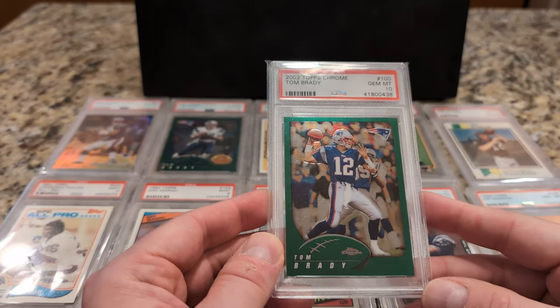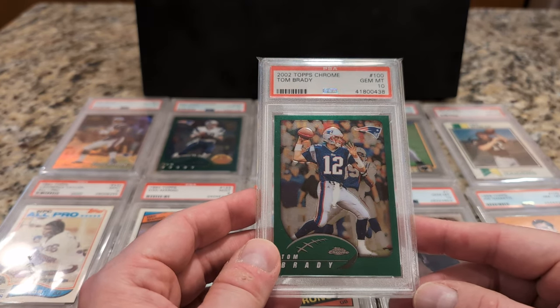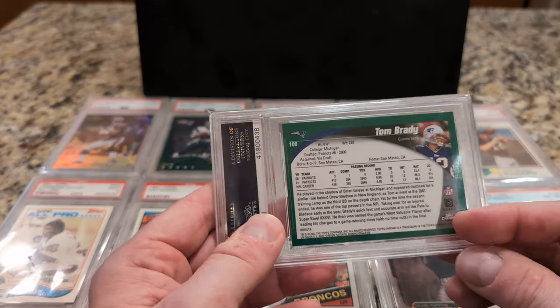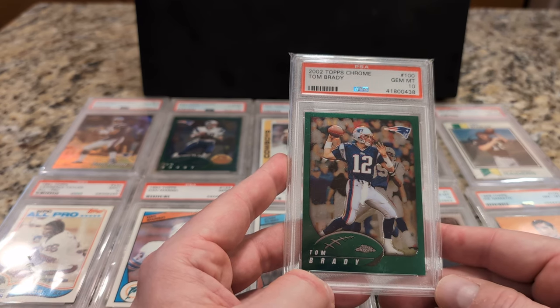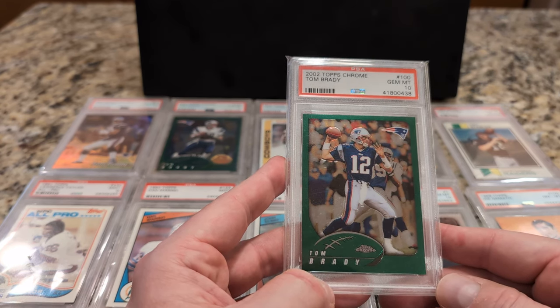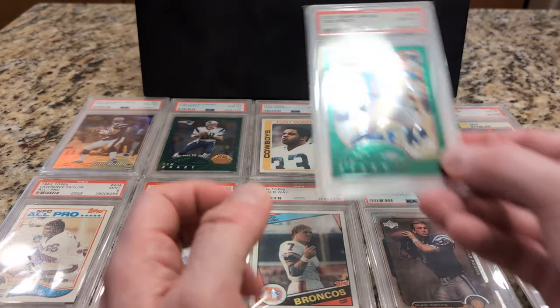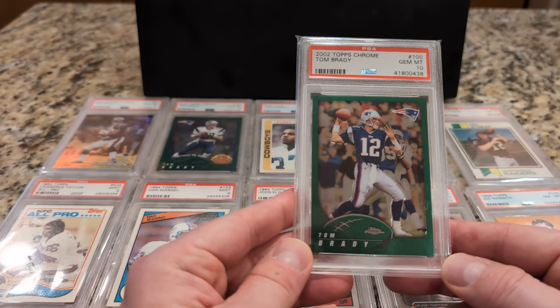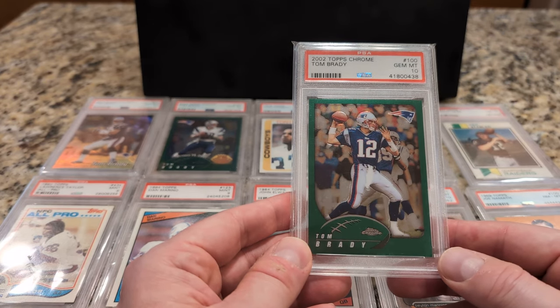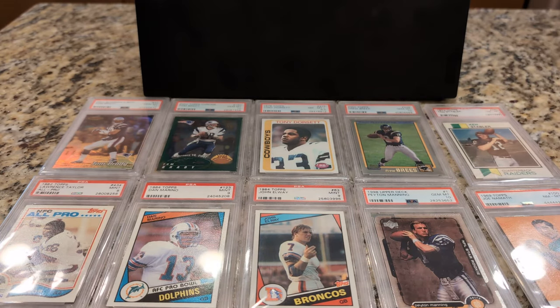Number 12 is the other Tom Brady card from 2002 Topps Chrome. This was a big card during COVID — I want to say it got as high as around $5,000. Now I believe you can have this one for under a grand. This is his first Topps Chrome card, base card — just a nice card overall. I purchased these two as a set, maybe around 2017 or 2018, for probably like $200-something at the time. Pretty good deal back then. Probably should have sold it and re-bought it, but I can say that about a lot of the cards I have.